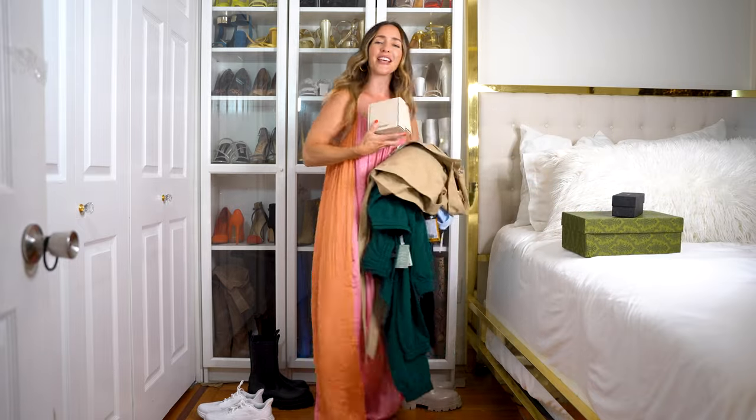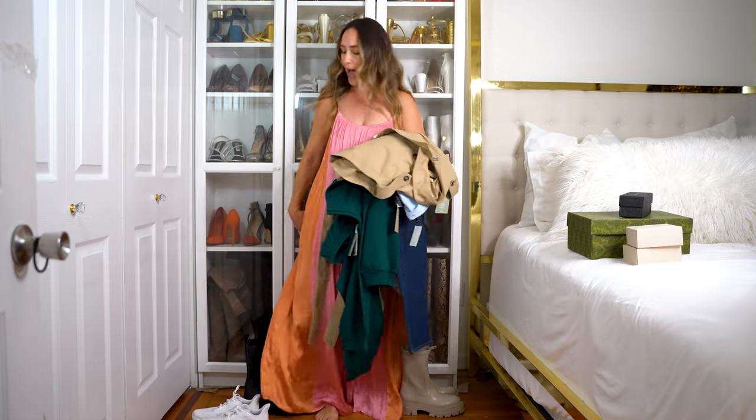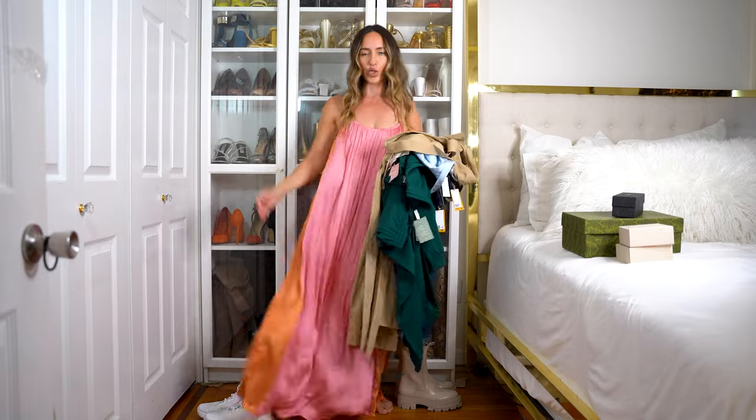And then we have our favorite Dossier perfumes that I'm going to be sharing with you guys. Then I have some shoes, some boots, some clothes to try on, and this lovely dress. If you guys are returning, thank you so much for always coming on back and supporting my channel.